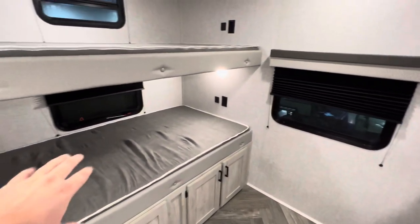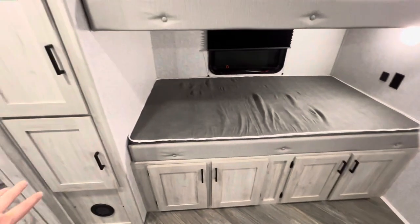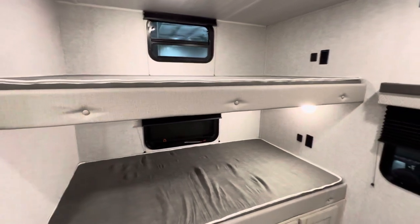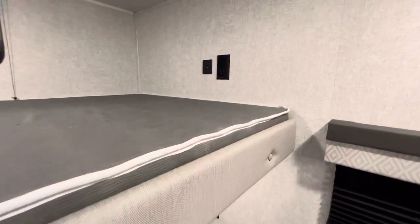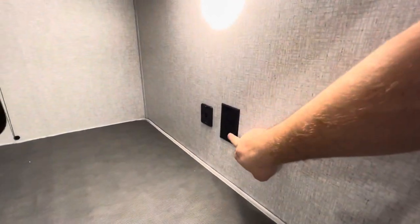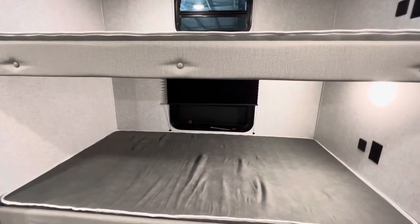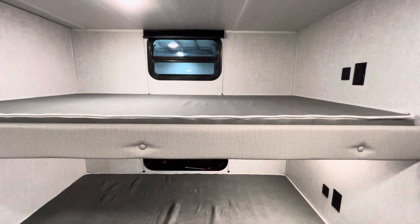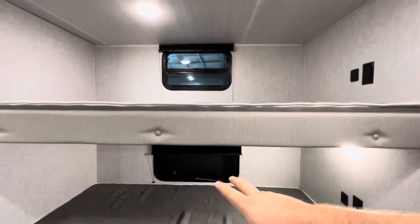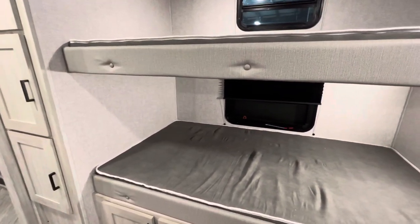Swinging around, we have two more bunks, so there are four sleeping spaces down here. You've got a ton of storage under there and to the left, plus a couple more windows. Check out all these outlets — each bunk has its own designated hookup for the kiddos. You got two more outlets, two USBs, a place with a backer to hang a TV with two outlets and a cable outlet. Down on the bottom bunk, two more outlets and two more USBs. This thing is loaded with hookups, which is awesome — keeps the kids out of your hair on rainy days.